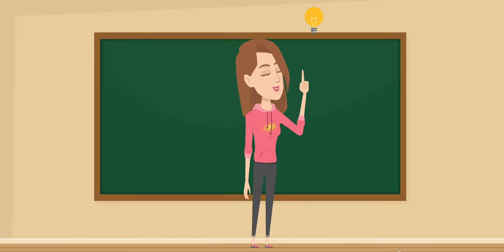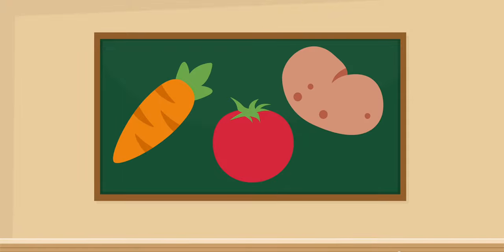Hello! We are going to learn some vegetable names in Spanish.